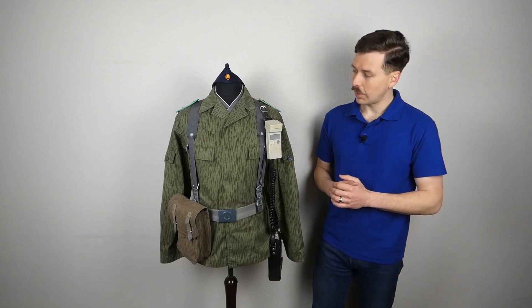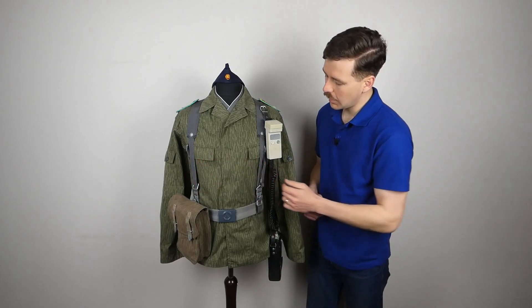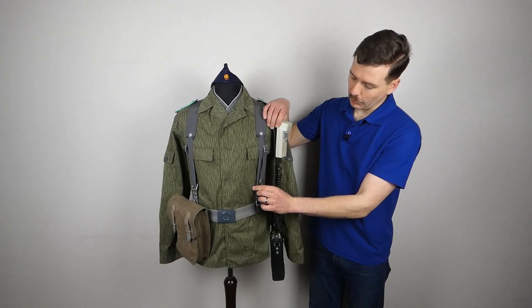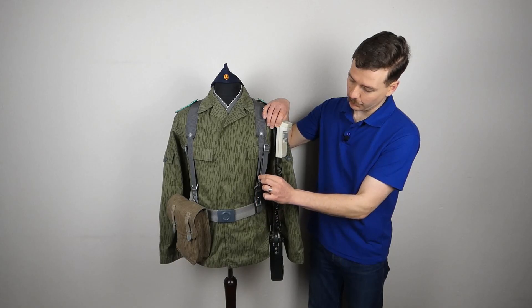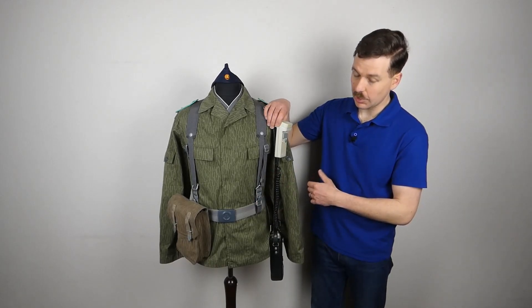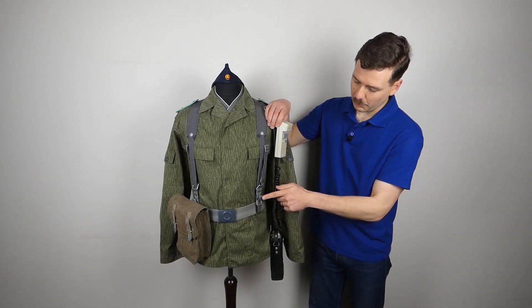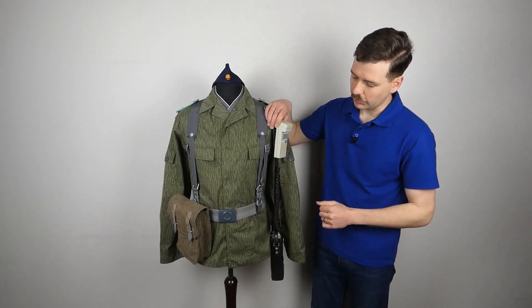The field gear is relatively stripped down. We have the suspenders here - the Y-straps as they're sometimes referred to. You can see that the straps which would loop back to the field pack have been looped onto the supporting straps here to keep them from flapping around. This is very common amongst Grenz Troopen in general. The loops on these hook around the belt to support it, and the same behind the ammunition pouch on this side.